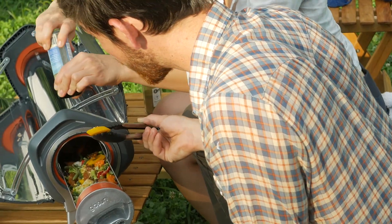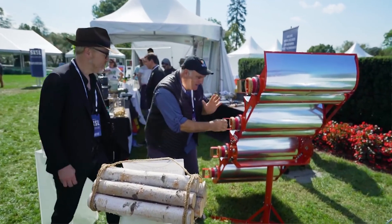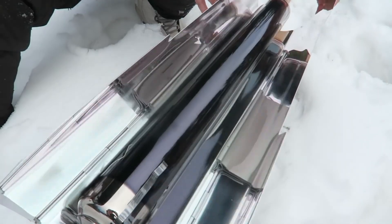The GoSun Fusion is a deliberate evolution of our original stoves. It's durable and reliable, bringing together the best of solar and electric heating into an experience we believe is totally game-changing. GoSun has been making waves in outdoor cooking thanks to breakthrough vacuum insulated technology.